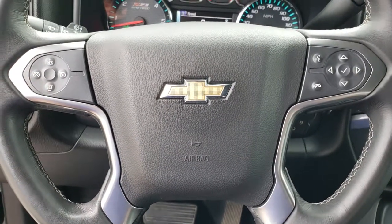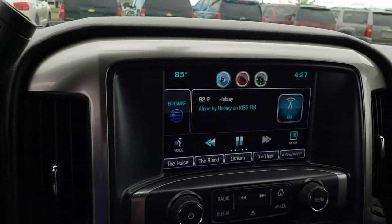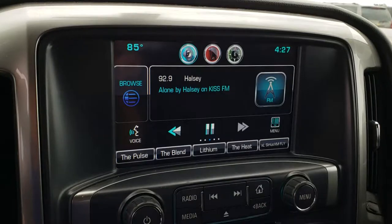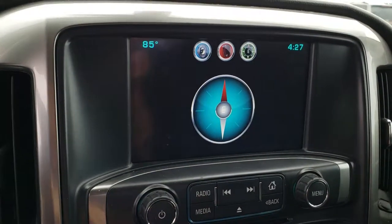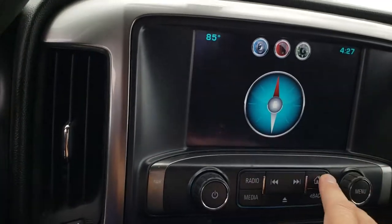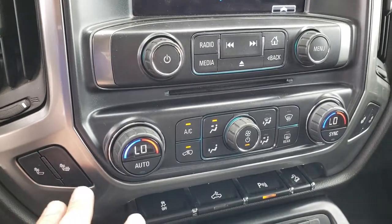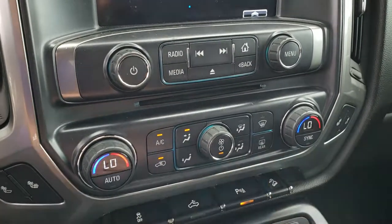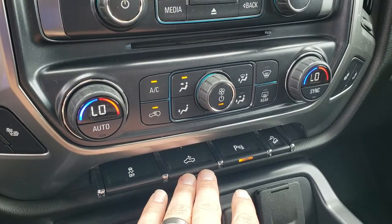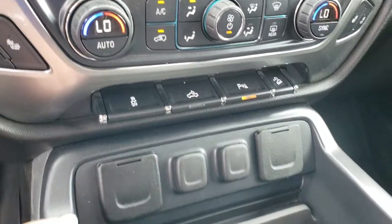Bluetooth audio controls on the right, cruise controls on the left. It has the 6-speed automatic transmission and the Chevy MyLink system. You get AM, FM, and SiriusXM radio capabilities — this one does not have nav but it does have the backup camera, and most of your apps right there. Here are your heated seat buttons, dual climate control, stability control, cargo lamp switch, and that's also how you turn on those LED bed lights. You can turn the front and rear sonar off, and there are the downhill assist controls.